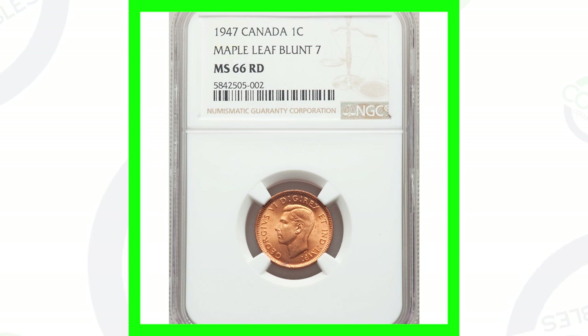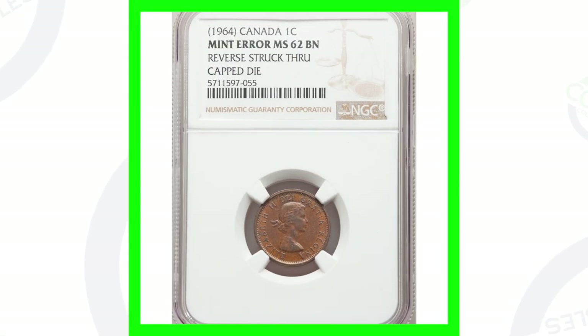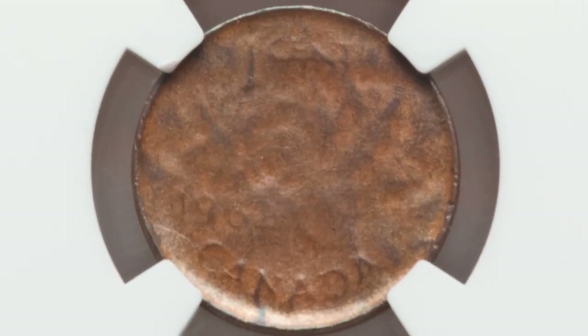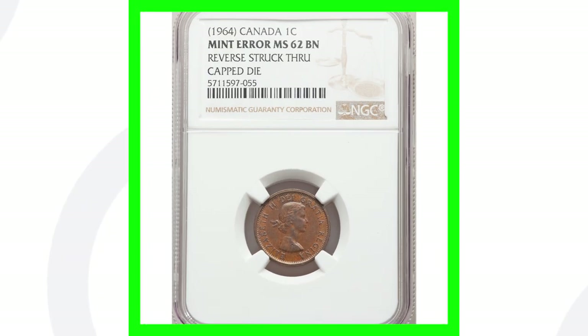Here is a mint error coin — a 1964 Canadian penny. This one has the reverse struck through a capped die. You can look for die caps on any US coins, really all kinds of denominations, not just pennies. You'll see that on the reverse of the penny here. This coin is graded at Mint State 62 Brown, and this penny sold for a little over $100.